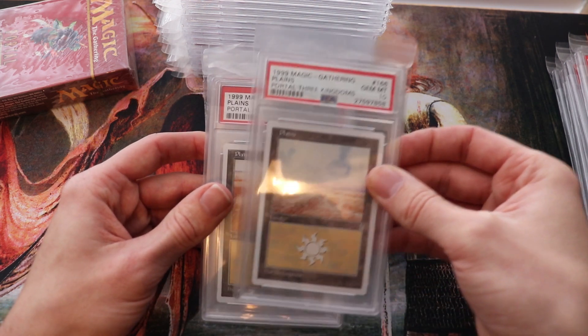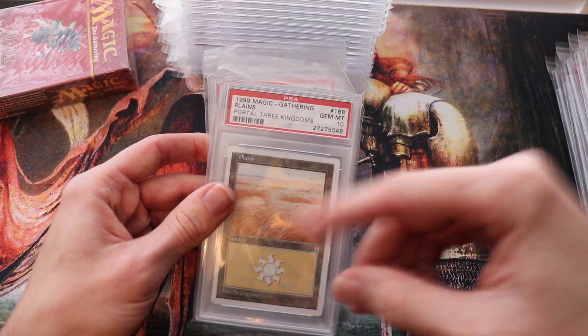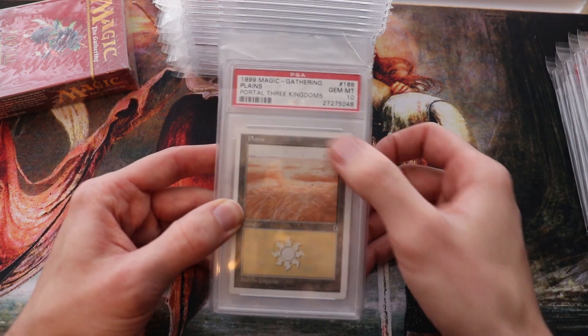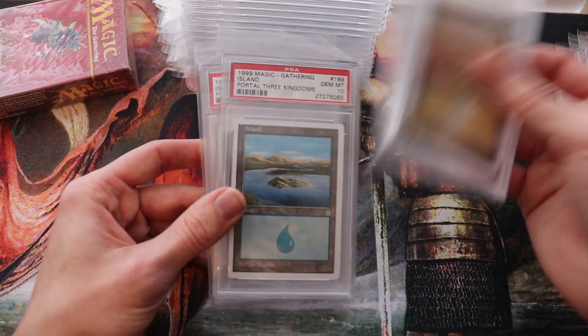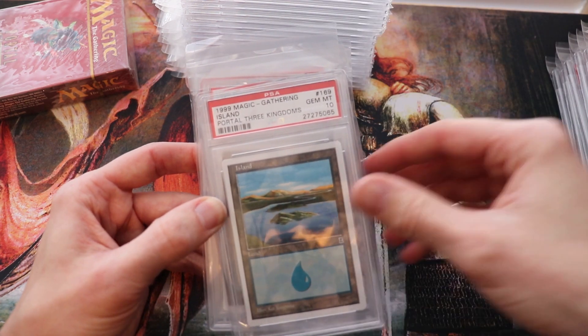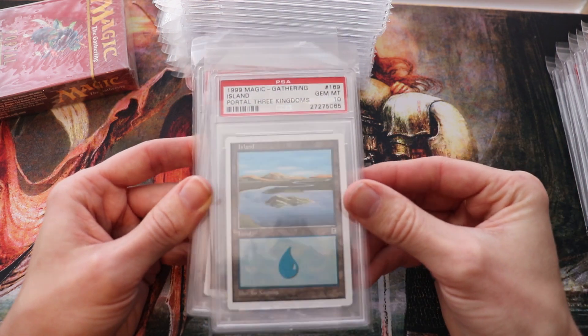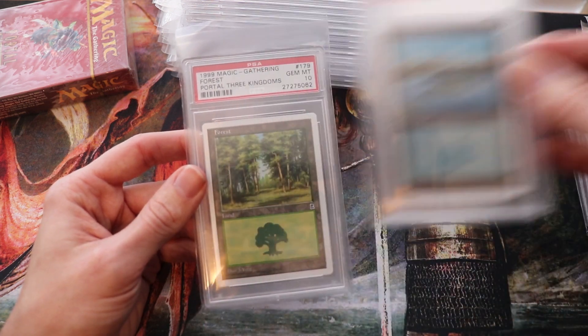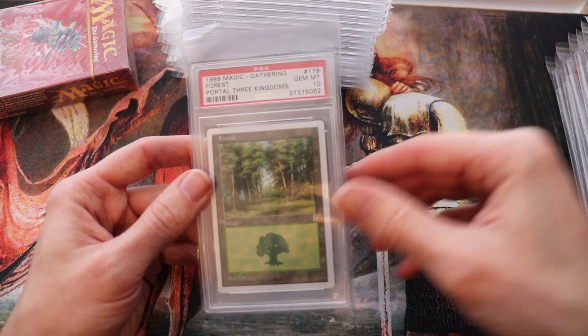I'll be kind of rambling, but I've noticed a few things in the set in terms of card design — it was a little more simple, hence trying to get to a new market. They had the traditional white border. They kept the card design simple, so there's no instants in the set — they're all sorceries. But some can only be played during certain times of the game, which function as instants.